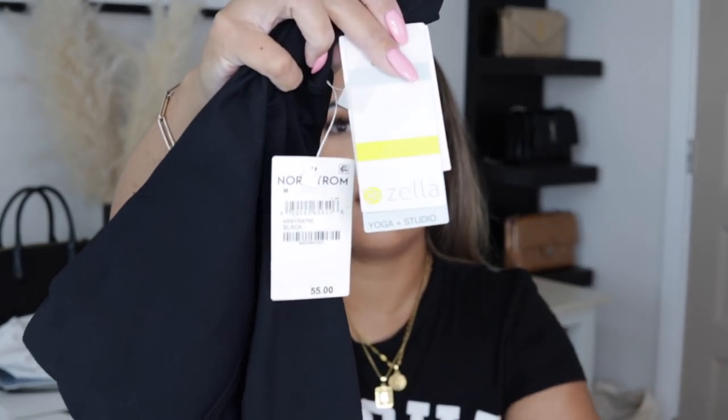I got a pair of leggings from my favorite line ever — Zella. If you've never tried Zella leggings, you seriously need to. I have like five of them, and this is probably my sixth pair. I always get them during the Anniversary Sale. Last year I got long ones, and this year I got a three-quarter length pair. Originally these were $55; I got them for about $35, which is a really good price. I personally like them better than Lululemon because the material doesn't wear down or pill in the thigh area. Zella leggings hold really well for years.